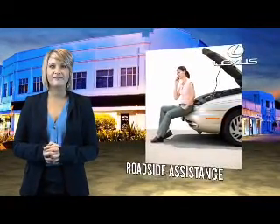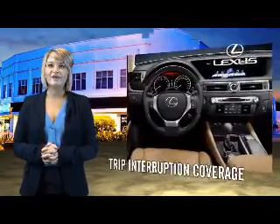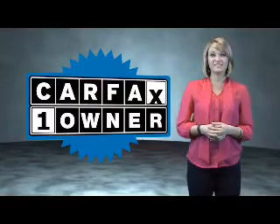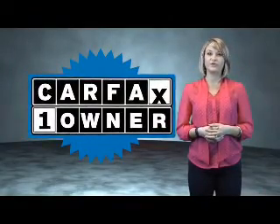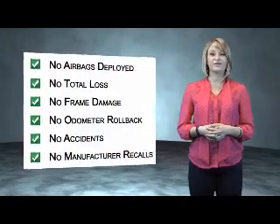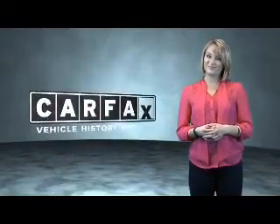Our customers can drive away knowing their vehicle has passed a comprehensive 161-point inspection by a Lexus-trained technician. And the customer care benefits even include your first basic service free. You can own luxury and style with the certified pre-owned Lexus. This is a Carfax One Owner Vehicle, which qualifies for the Carfax Buy Back Guarantee. Be sure to find a complimentary copy of the Carfax Vehicle History Report online or contact the dealership — just say, show me the Carfax.